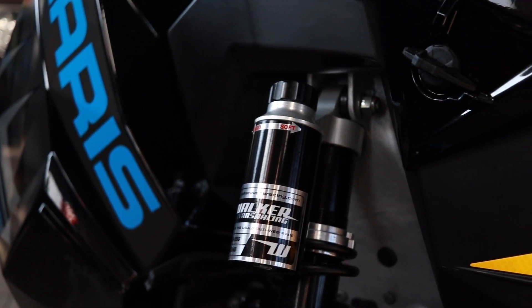You can also choose between standard or piggyback Walker Evans shocks, and standard or the PIDD gauge which gives you full GPS. These are some awesome snowmobiles and we have some great rebates going on right now — come on down to our shop and check them out.